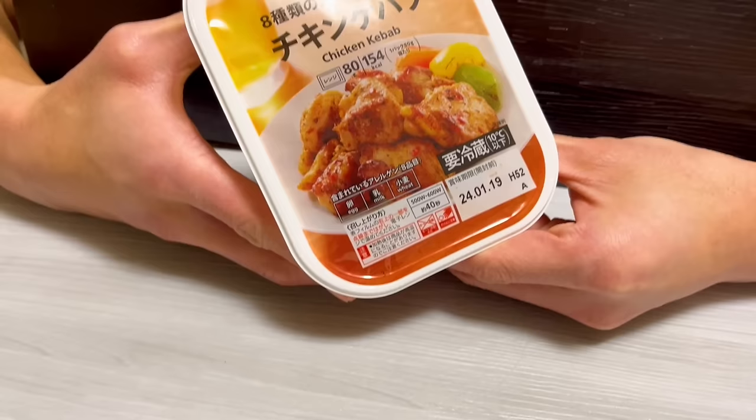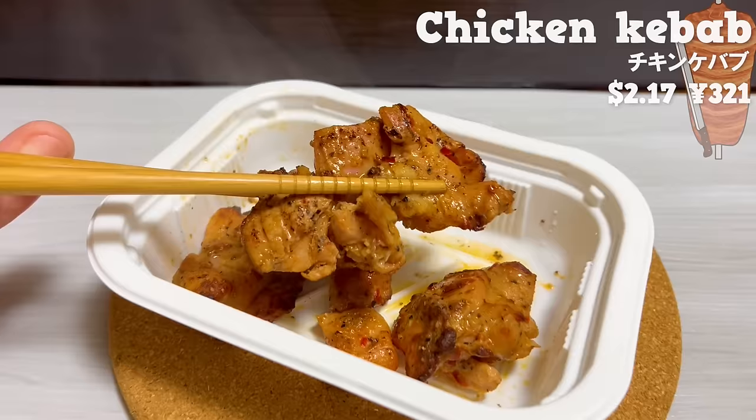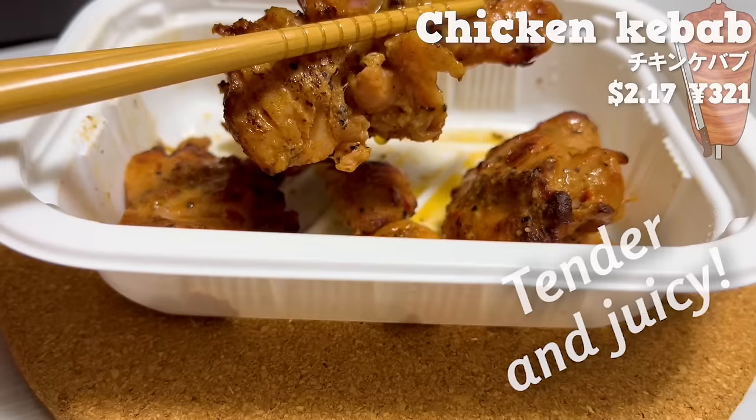Next is chicken kebab. It has a spicy and authentic aroma. It's tender and juicy. The taste makes you crave a beer.